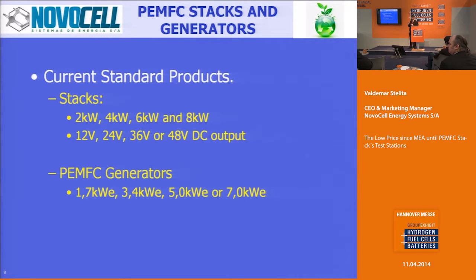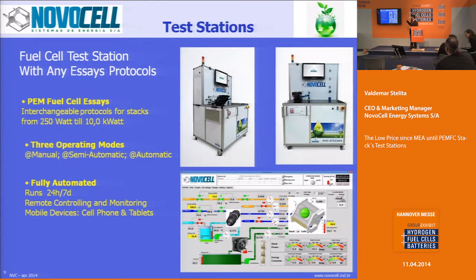Now we are talking about another thing. As NovoCell also had to produce the stacks — in the range of 2 kilowatts, 4 kilowatts, 6 or 8 kilowatts, at different voltages depending on the application — we also had to make something to test the generators. When you have a gross power, the net power is always different. For instance, for the 2 kilowatt stack it is 1.7 kW net in our case. For checking and confirming you have enough equipment together with the MEA, we put them on test stations, which can also be supplied to companies that are starting or that have large testing needs.